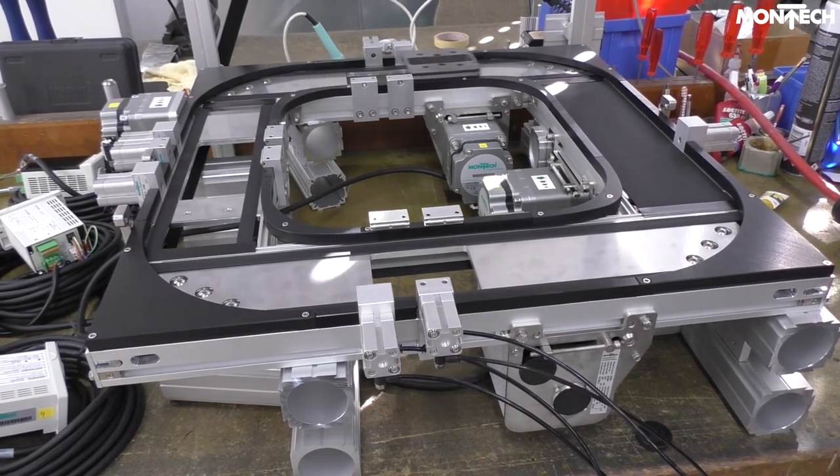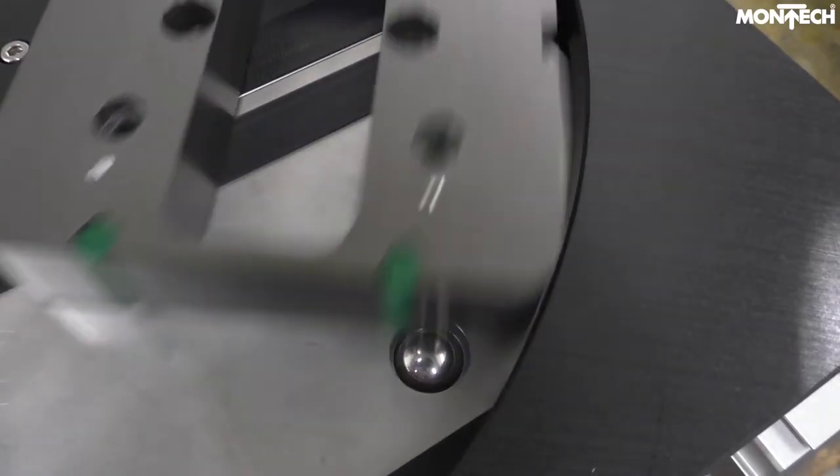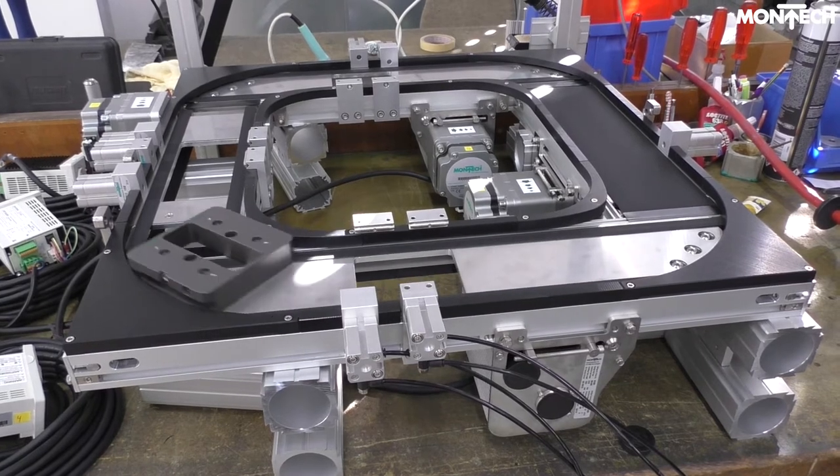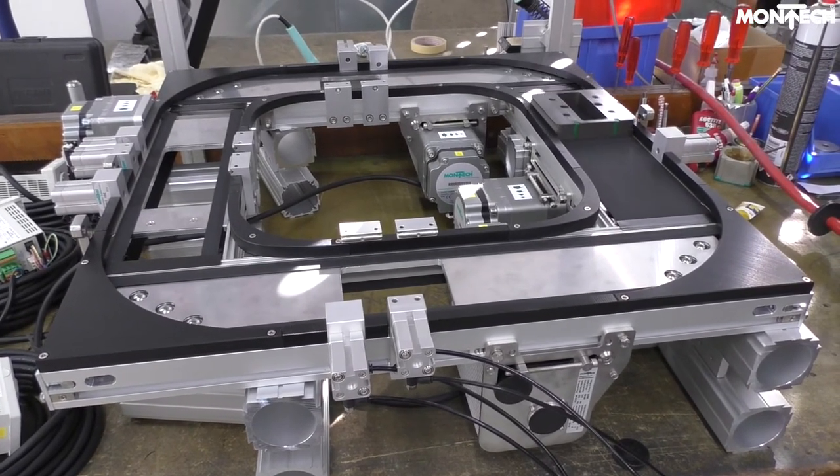However, a special version of a 90-degree curve makes it possible. The ball rollers in the chassis are height adjustable and prevent the product carrier from tilting down and colliding with the belt of a perpendicular conveyor.